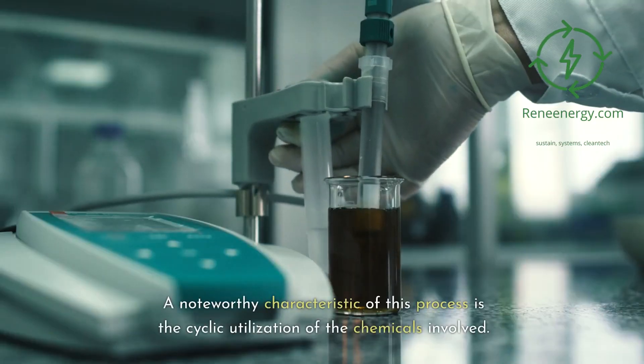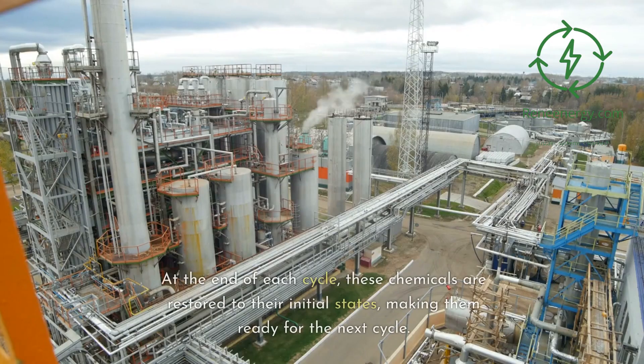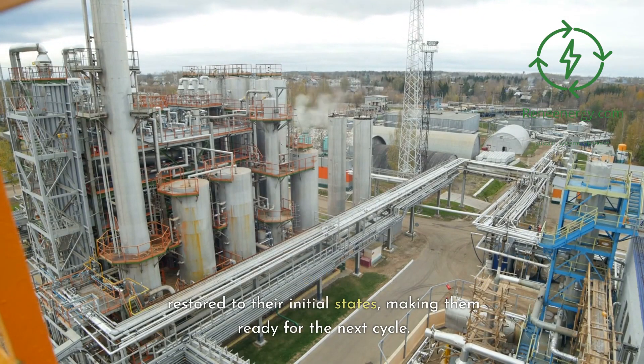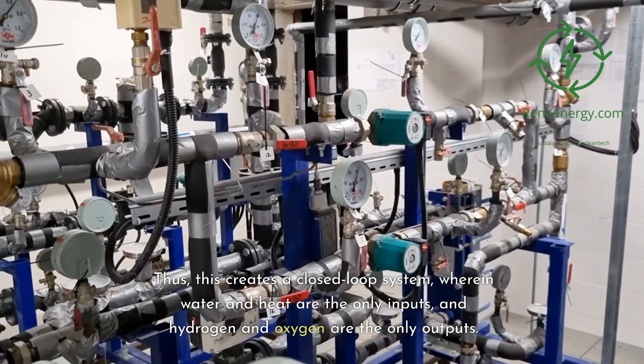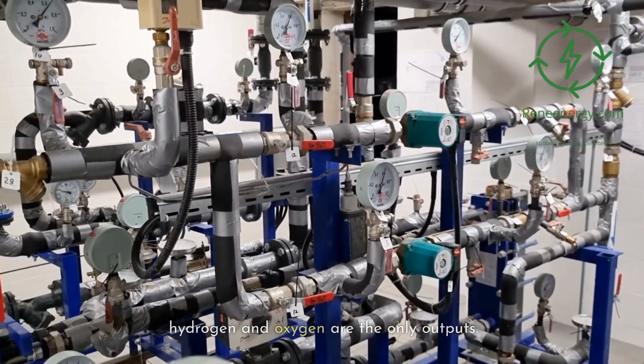A noteworthy characteristic of this process is the cyclic utilization of the chemicals involved. At the end of each cycle, these chemicals are restored to their initial states, making them ready for the next cycle. Thus, this creates a closed-loop system wherein water and heat are the only inputs, and hydrogen and oxygen are the only outputs.